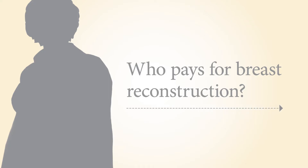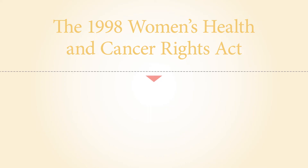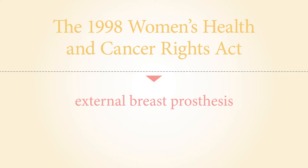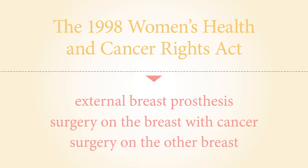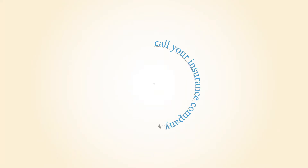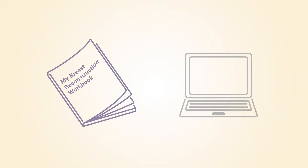The 1998 Women's Health and Cancer Rights Act states that after mastectomy, health insurance plans should cover external breast prosthesis, reconstruction surgery on the breast with cancer, and surgery on the other breast if needed to make both breasts look similar. Please call your insurance company to request an estimate of your out-of-pocket costs. Our MD Anderson Financial Associates can also help you find this information, and their phone number is provided in the workbook and on our website.